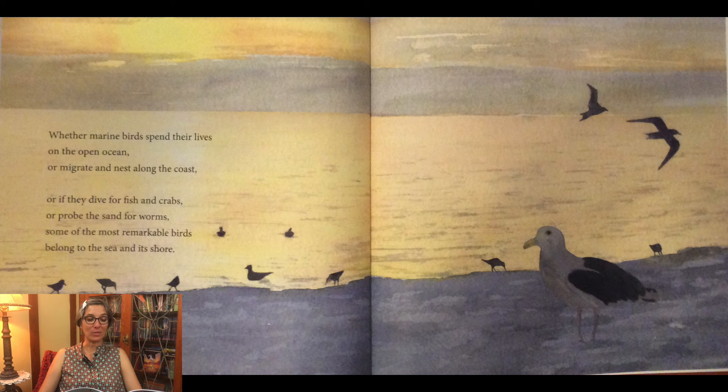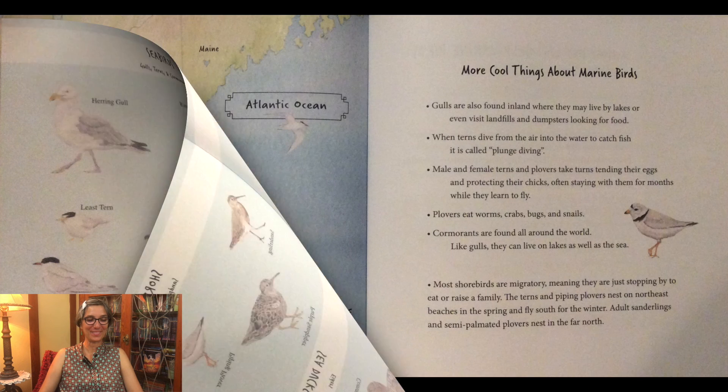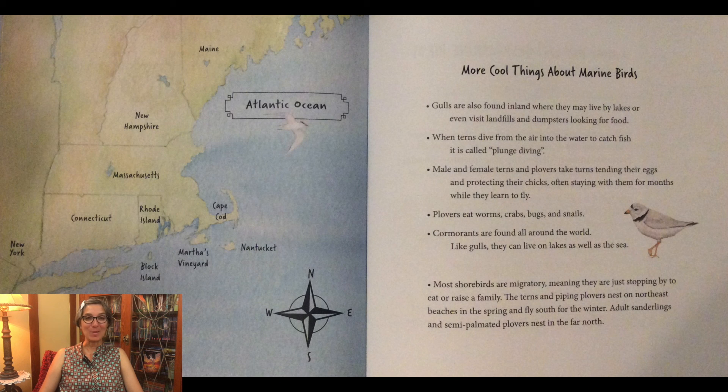Whether marine birds spend their lives on the open ocean or migrate and nest along the coast, or if they dive for fish and crabs or probe the sand for worms, some of the most remarkable birds belong to the sea and its shore. Here you can look at all the birds we talked about — the seabirds, the shorebirds, and the sea ducks. In the back, you can see part of the map of the United States showing where these birds live along the Northeast coast.